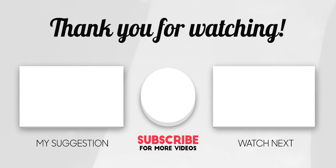Anyway, that's it for this video, guys. I hope you found this really helpful. Thanks for watching and I'll catch you in the next one. Bye.